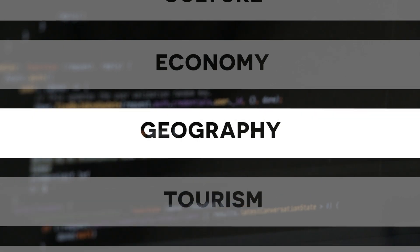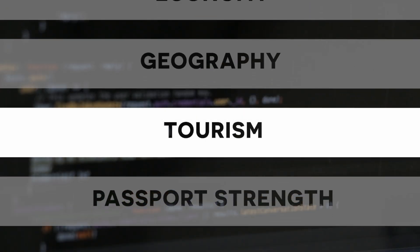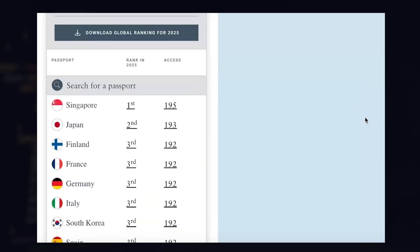Number four: geography — in how many countries is this language officially spoken? Number five: tourism. I wanted to take into account how likely I am to visit a country and use this language, using the number of tourists that visit countries where the language is official. Number six: passport strength. In the off chance that I want to become a citizen of a country where the language is spoken, the final score takes into account how many visas a passport would unlock for me. I'd love to see someone take what I've started and personalize it or make it more powerful — I'll link to the code in the description.